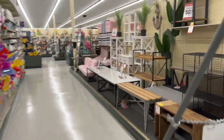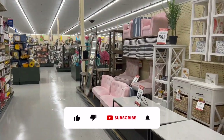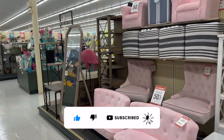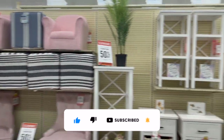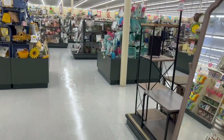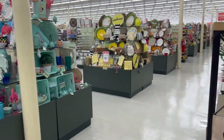Welcome to a Hobby Lobby walkthrough! If you're new to my channel, please consider hitting that like, subscribe, and notification bell so you never miss an episode. We're back inside Hobby Lobby — I do these walkthroughs every Thursday — and we're going to take a look around to find any new items or hidden gems. Let's get started!